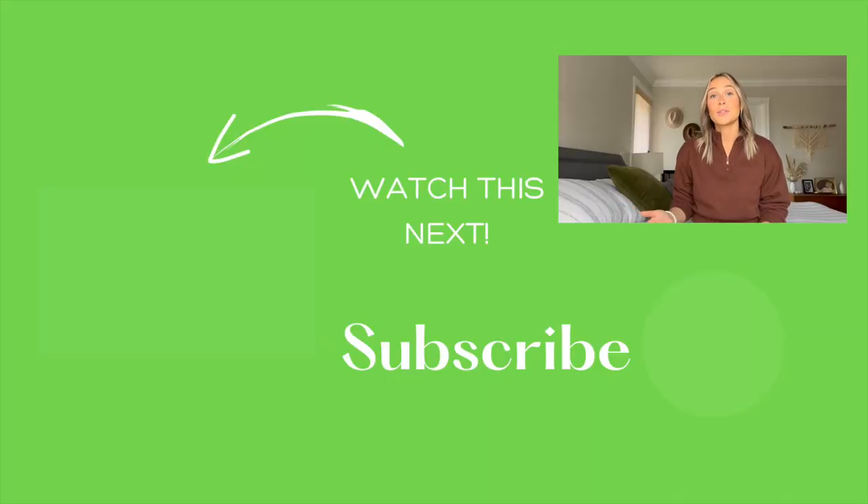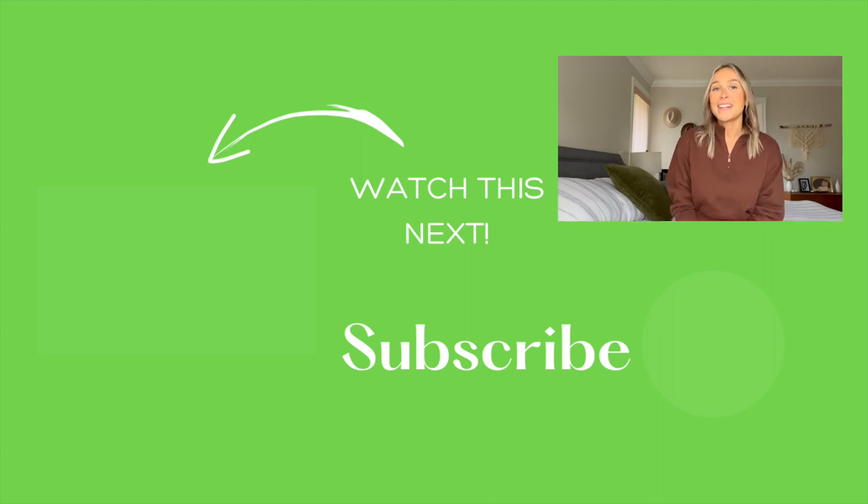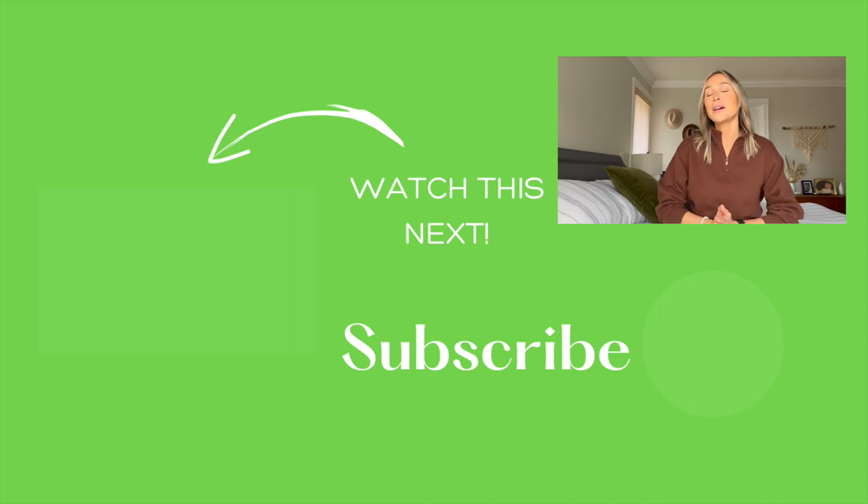I hope this video has answered your questions about how to get around the city of Nanaimo. If it has, please like this video so it can help others who might also need this information. If there's something you'd like to know that I didn't cover, leave your question in the comments below or get in touch using my information in the video description. Thanks so much for watching and I'll see you next time.